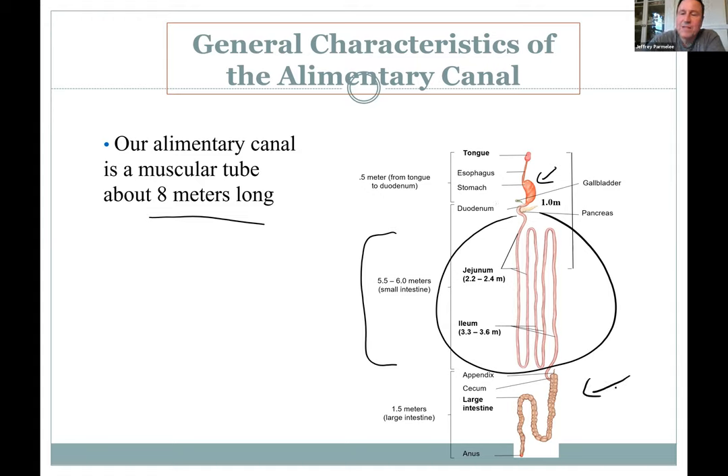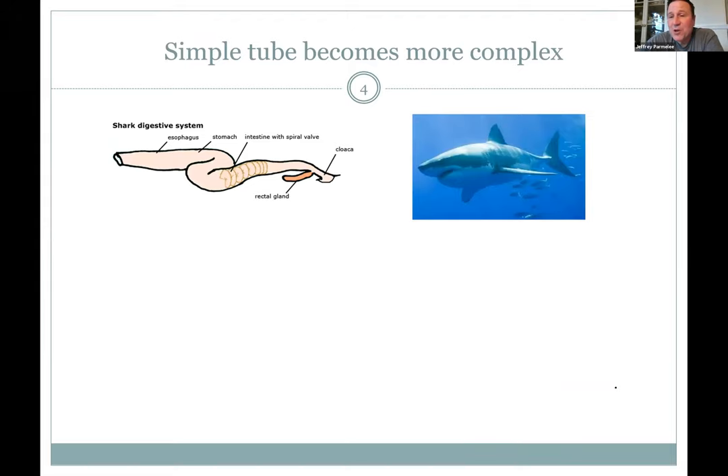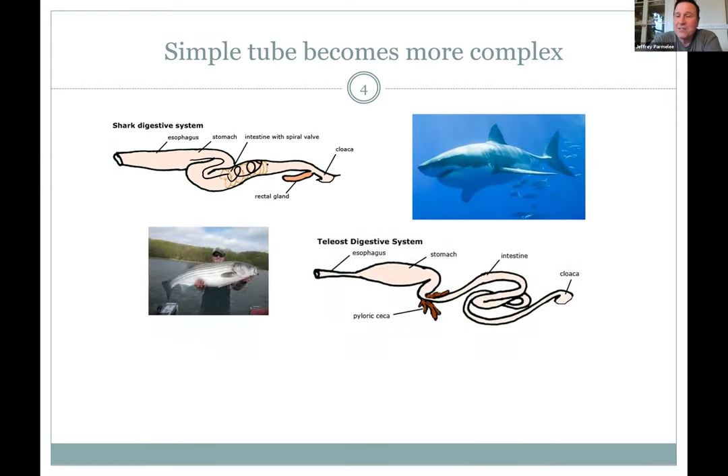Looking at comparative anatomy: a basal fish like a shark is pretty much a tube with one bend in it. The stomach is not impressive — it looks like one tube. They have a little spiral valve that slows the food down for more absorption. If you catch a trout or striper, you can see the guts have a stomach with a little constriction, and more curves mean more surface area and more absorption.